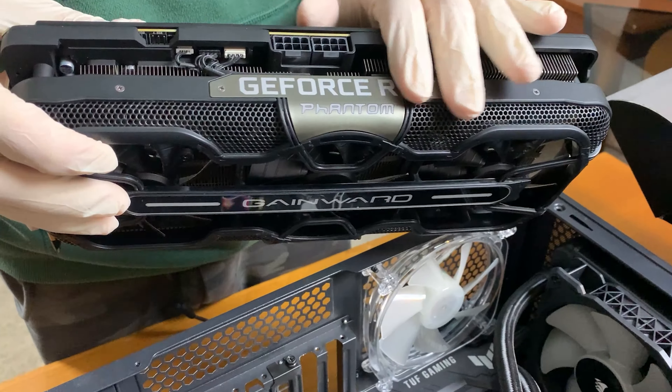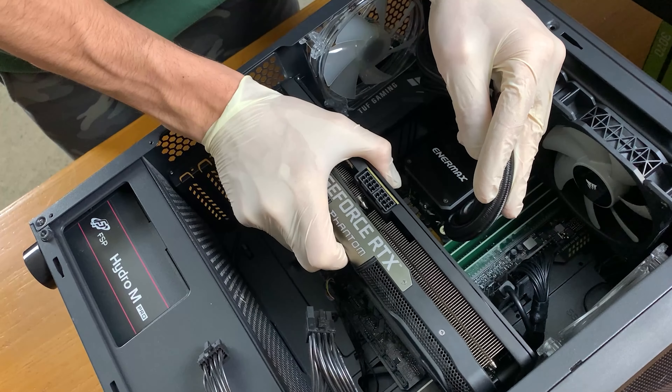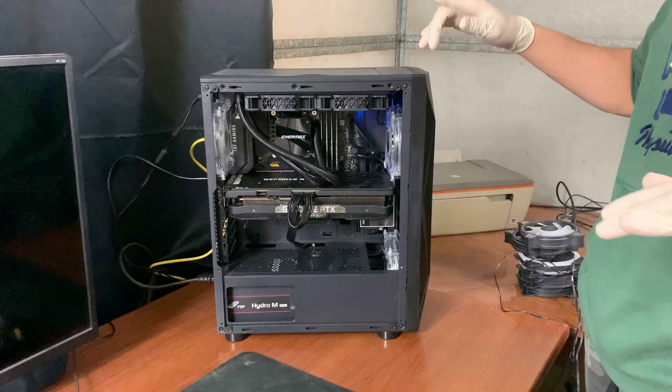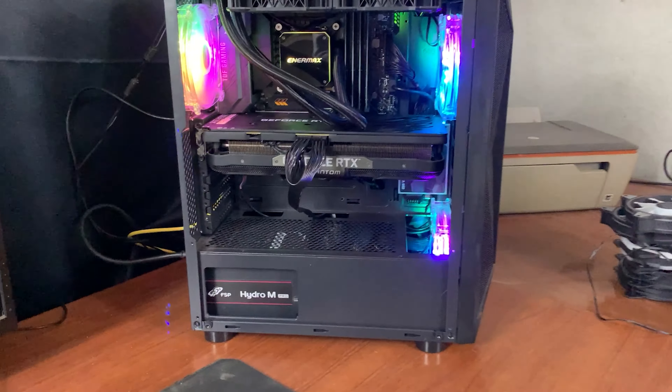I'm very happy to be able to use it. Let's slide it in — it's a pretty tight fit but it should fit. Moment of truth: will it turn on? That's a good start. Let's see if we got a signal — and we got it. That's nice.